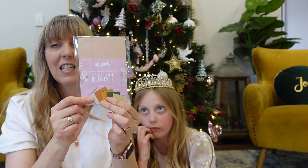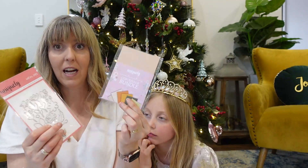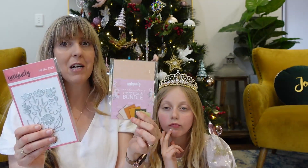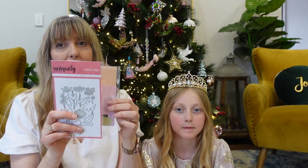I remember yesterday we had that fabulous die. You can use this cardstock to cut out with that die — cut out each one, mix and match them, and you're going to be able to make so many gorgeous little flower clusters. So day number five: some cardstock to go with your die.